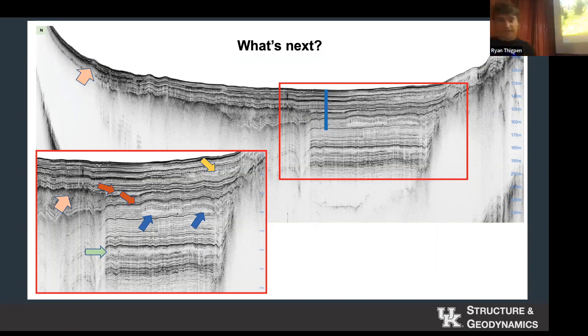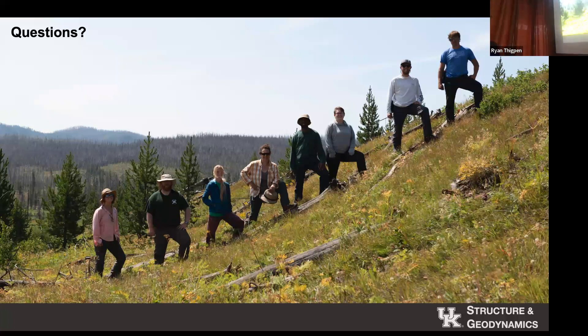When you're a bunch of structural geologists and you find a potential fault scarp, you take a picture on it — like it's a dead animal that you killed, an elephant trophy. This is most of my crew from last field season. With that, I'll take any of your questions. Thanks for coming and listening.